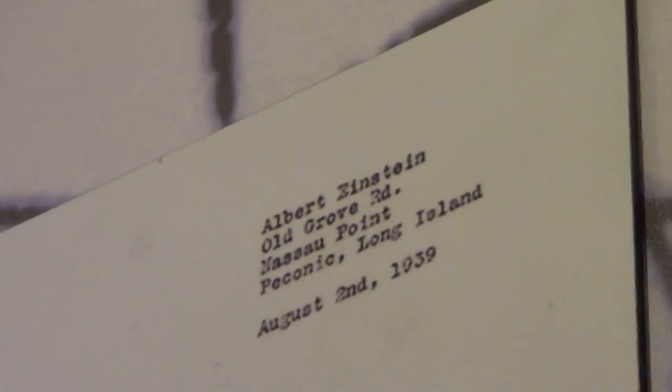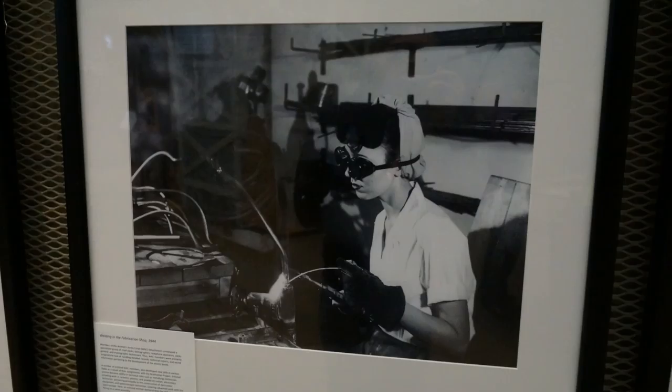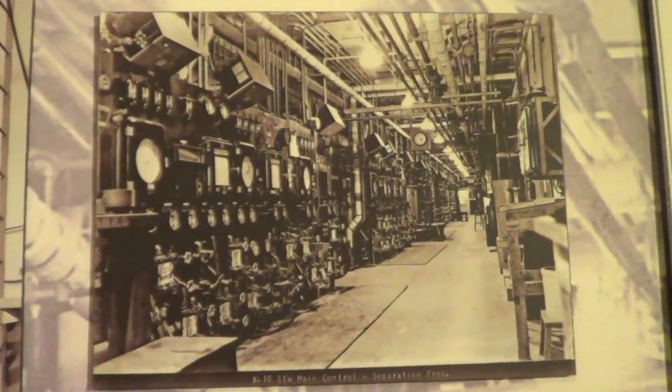We had a tour guide walk us through the history of Oak Ridge, from 1939 when Albert Einstein signed a letter to Franklin Roosevelt asking the US government to develop a fission bomb before Germany did, through 1945 and the end of the war when the bombs were dropped, and even through the 60s as Oak Ridge continued to develop and research nuclear energy. We even got to speak with a few veterans of Oak Ridge from the war days, which was a really neat experience.